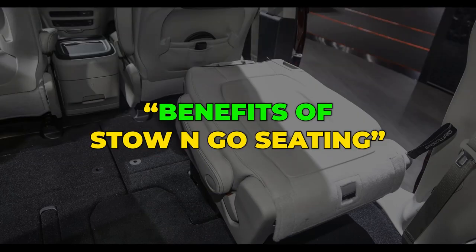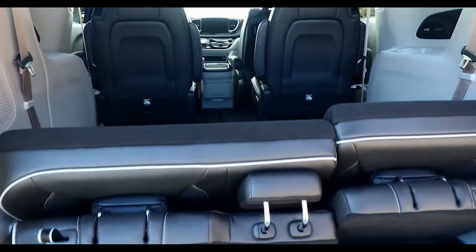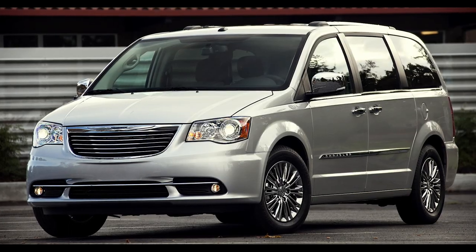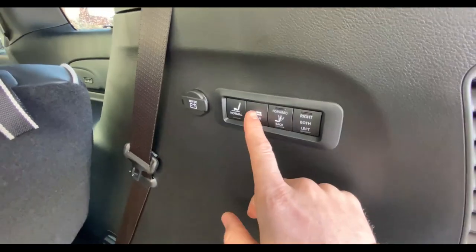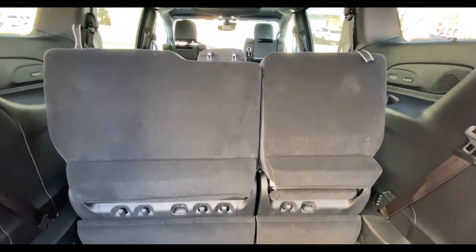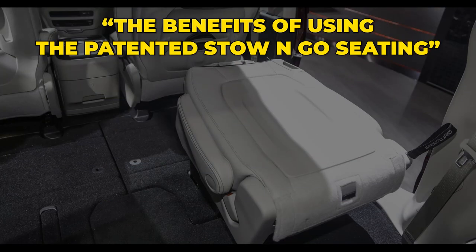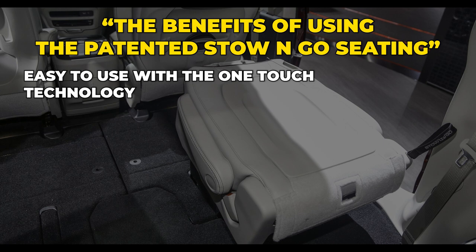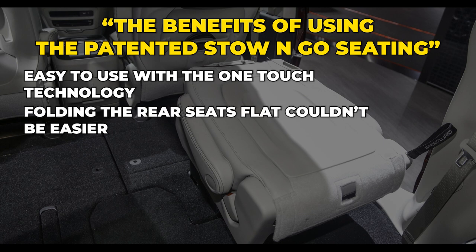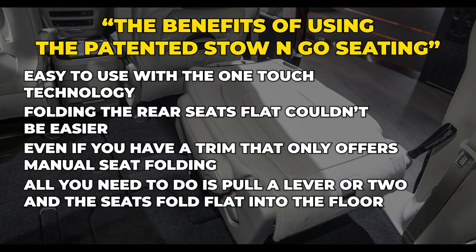Benefits of stow and go seating. If you want the best when it comes to folding your minivan's seats down, you are going to want to buy a Chrysler with the stow and go seating. Other vehicles have ways of moving and folding the seats, but nothing compares to the stow and go technology. With the one-touch technology, folding the rear seats flat couldn't be easier. Even if you have a trim that only offers manual seat folding, all you need to do is pull a lever or two and the seats fold flat into the floor.